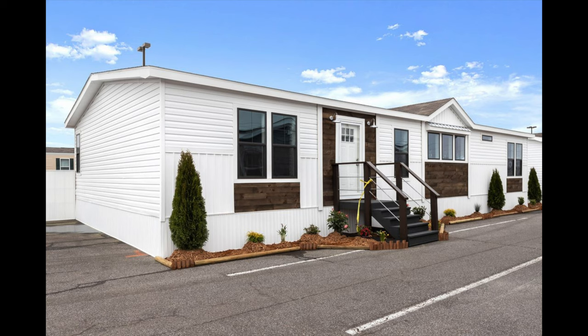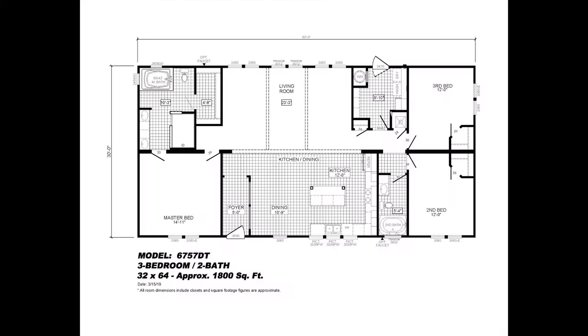We are showing this home with the exterior you see here, but there are many different exterior options for you to choose from. As you can see here in the floor plan, the Sumner is a three-bedroom, two-bathroom, 1800-square-foot home.